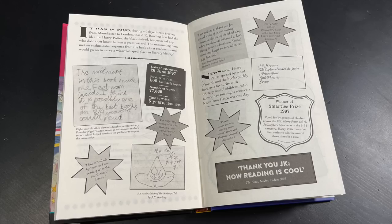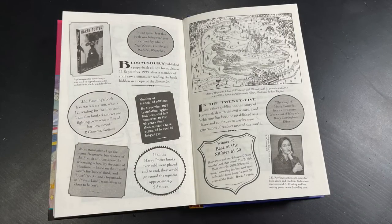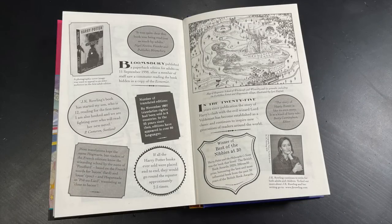There's a sketch of the Sorting Hat by J.K. Rowling. Then it says news about Harry Potter spread by word of mouth and the book quickly became a favorite with primary school children who hoped they too might receive a letter from Hogwarts one day. On the next page we have a picture of the adult edition — just a different cover, as the contents inside are identical to the children's edition, but the cover is different to help entice adults to want to read it. Bloomsbury published a paperback edition for adults on 11 September 1998 after a member of staff saw a commuter reading the book hidden in a copy of The Economist.